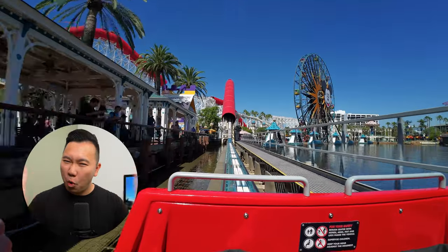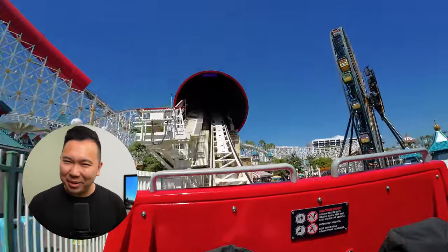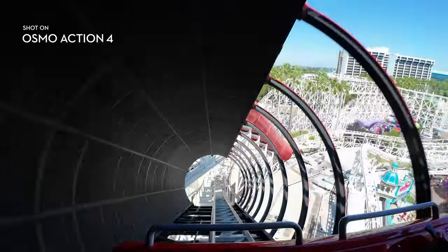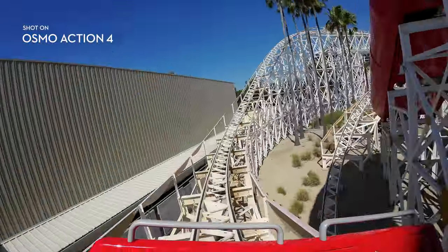Nobody told me that making POV roller coaster videos ain't easy. You need 10% luck, 20% skill, and 15% concentrated power of will. You have to keep your head straight the whole time — any sudden movements will make the video incredibly disorienting. And if you do want to turn to look at something, you have to channel your inner robot and turn smoothly.